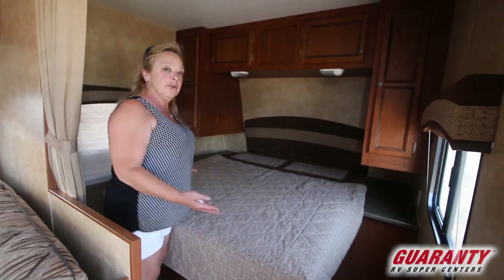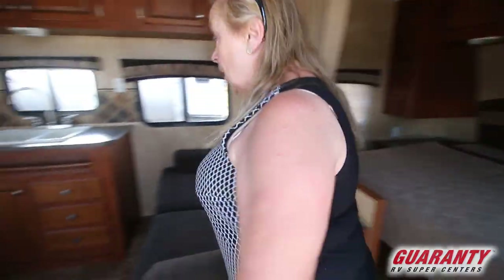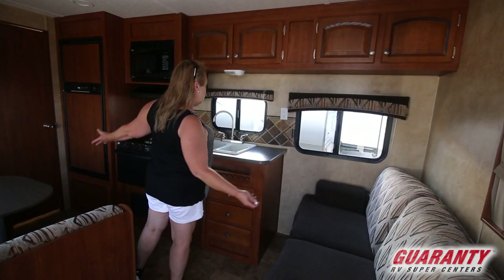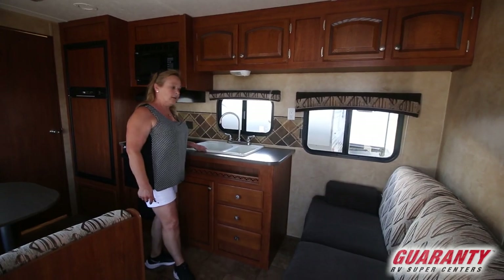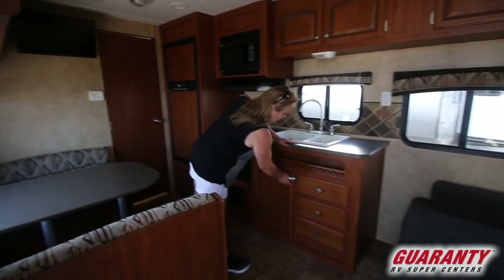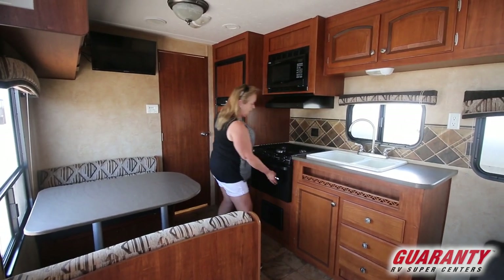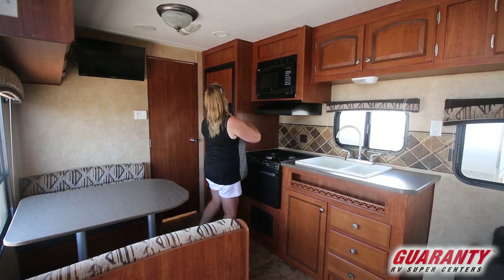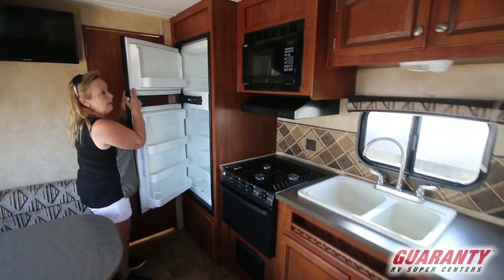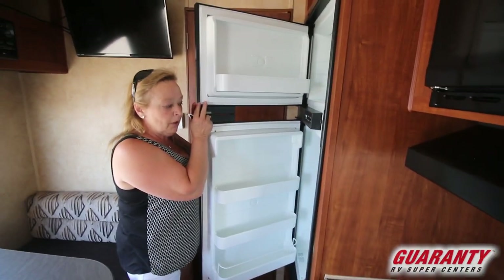Outlets on both sides, room for a CPAP machine if you need it. We don't have a slide, but we have a beautiful kitchen — absolutely gorgeous. You're going to get the kitchen here that you'd get in a larger trailer: a double sink, a rack of drawers, a spice cabinet, more storage, all the storage across the top, a nice oven, range, microwave, and a Norcold refrigerator. That's quite a bit of kitchen for a 22-foot trailer, and when we're talking 22 feet, that's the whole enchilada.